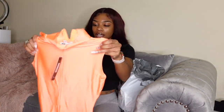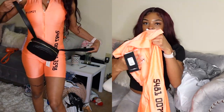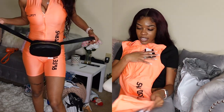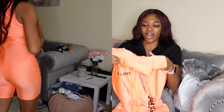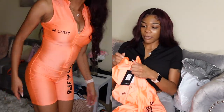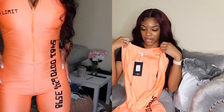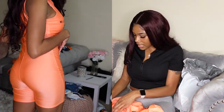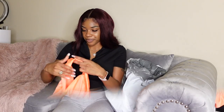This one from Fashion Nova is definitely my favorite outfit from that store. It's cute, it hugs your body, it stretches, and the color is really cute. I didn't hop on the neon color train until now — the only neon color I like is orange. It has an extremely long zipper, and this is in a size small. It's called the Platinum Status romper.